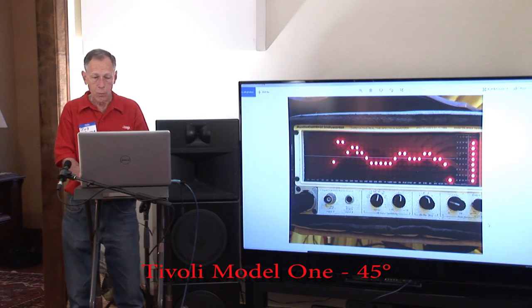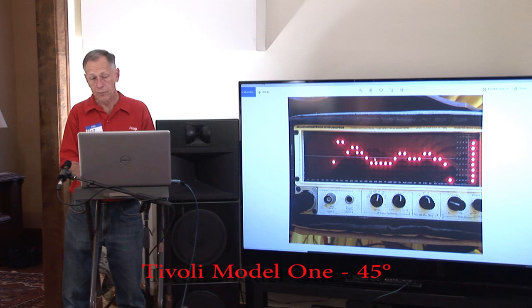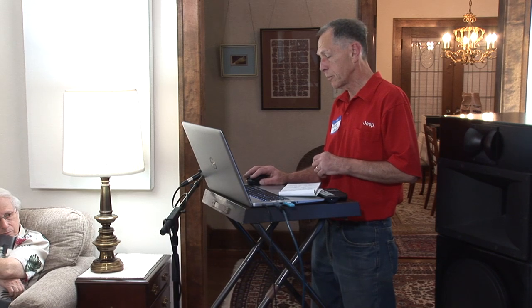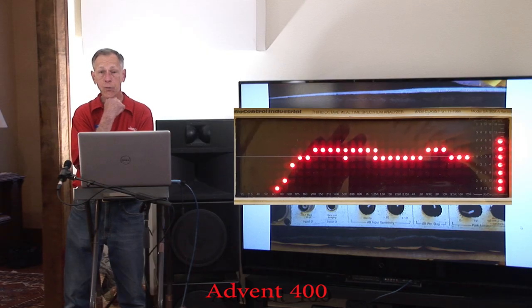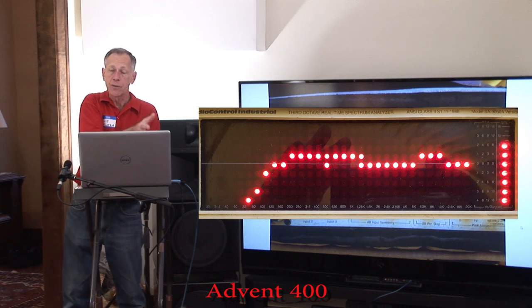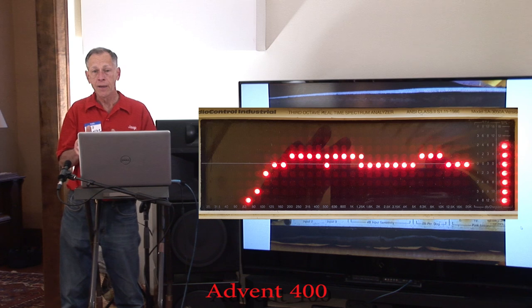Now the Model 1 at the 45-degree angle — it kind of smooths out a bit. But here's the box resonance again. This is the Advent 400, which actually has a real live designed speaker system fed from the radio receiver. It's a real acoustic suspension, correctly designed, correctly tuned. It starts to roll off at 100 Hz, but it's tailoring. Are they sealed enclosures? This is a sealed enclosure for sure.